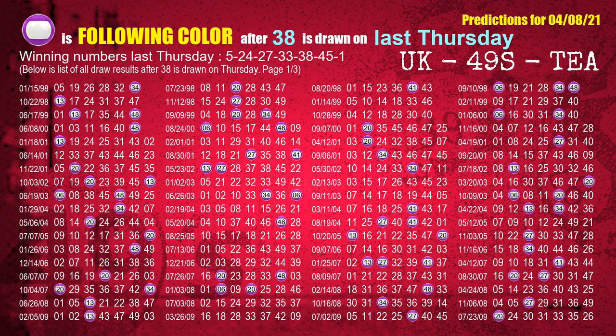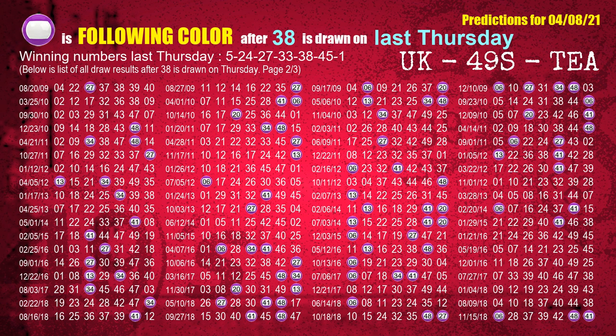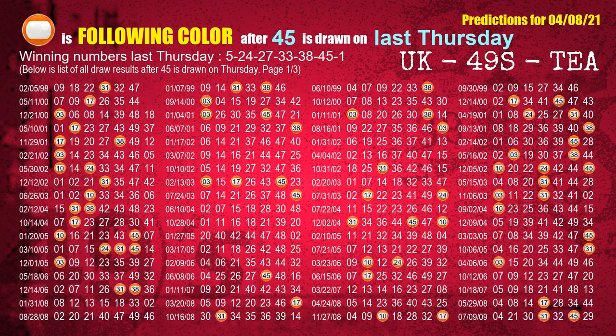The fifth winning number last Thursday is 38. The most frequently following color is purple when 38 is the winning number on last Thursday. The sixth winning number last Thursday is 45. The most frequently following color is orange when 45 is the winning number on last Thursday.